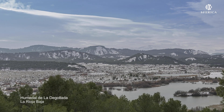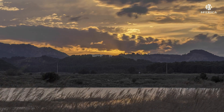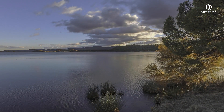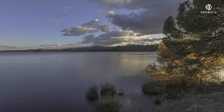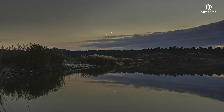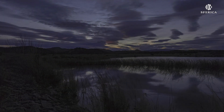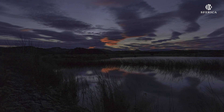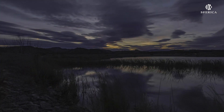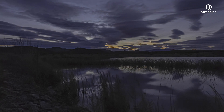La degollada de Calahorra es un paraíso para las aves. La zona húmeda de la degollada está constituida por cinco lagunas, en las que se encuentra la principal colonia de garzas nidificantes de La Rioja. Uno de los mayores atractivos que ofrece el humedal de la degollada en Calahorra son sus posibilidades para disfrutar de la observación de las aves. Cae la tarde en La Rioja, y un día más el ocaso muestra todo su esplendor, recreando colores que nos hacen soñar despiertos.